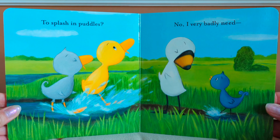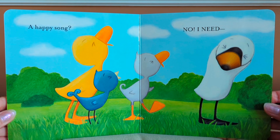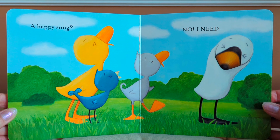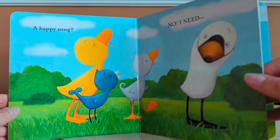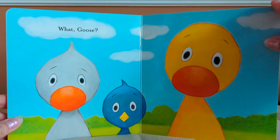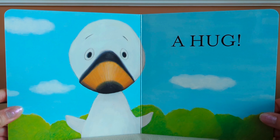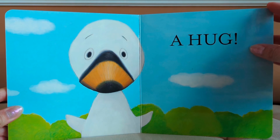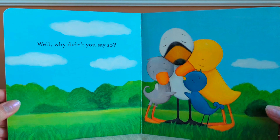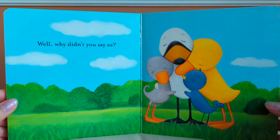No, I very badly need — a happy song. No, I need — what, Goose? A hug. Well, why didn't you say so? The end.